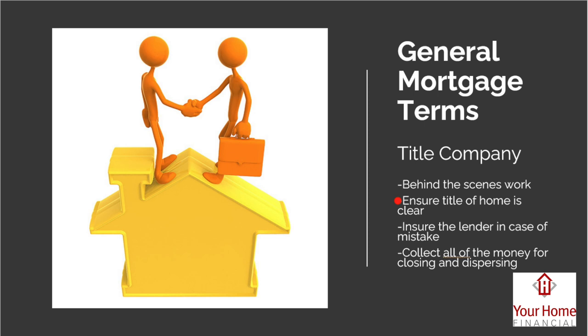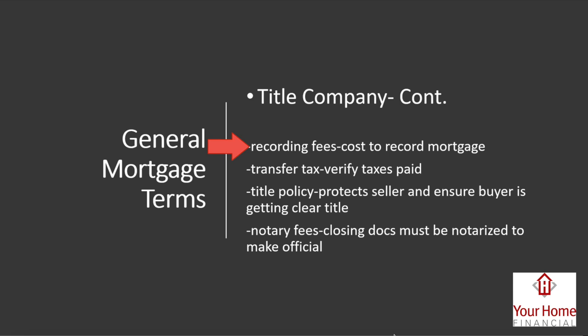If you stop paying that mortgage, the lender can take the home due to non-payment. The title company also insures your title — so if anyone later claims ownership, the title company will protect you. They also collect the money for closing, so when everyone gets paid at the end of the process — realtors get their commissions, the county gets paid, the seller gets paid — all that money goes through the title company.